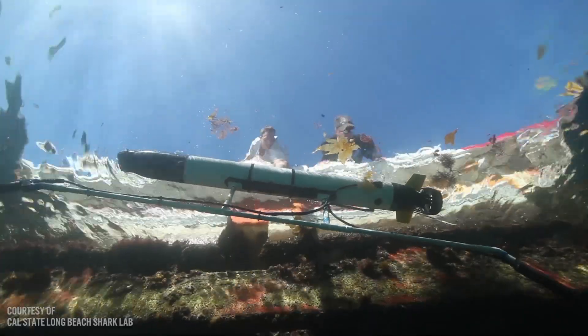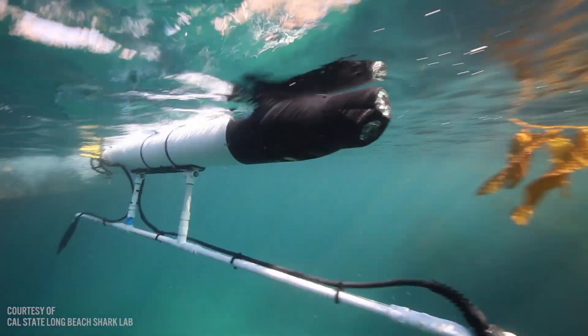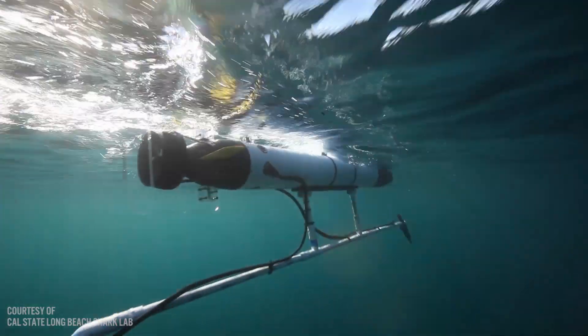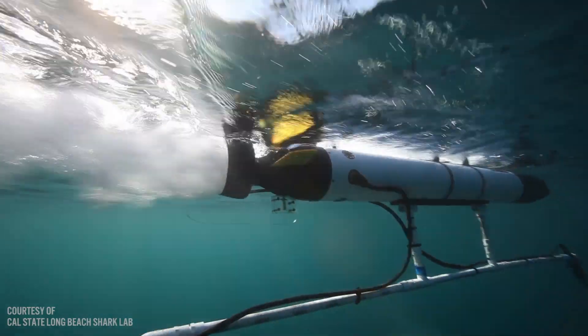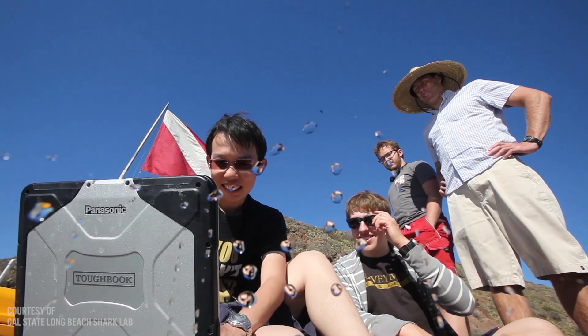We're using underwater autonomous robots that we can program to follow sharks around autonomously, and we're developing things called smart tags. These are tag packages that clamp on their dorsal fin like a backpack and measure every movement the shark makes 30 times a second — every tail beat, every up or down movement. It also has a video logger that points forward, so we basically get to see what the shark sees.